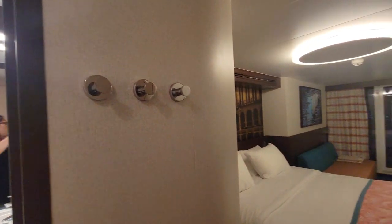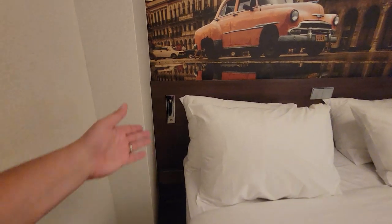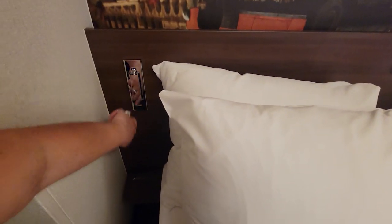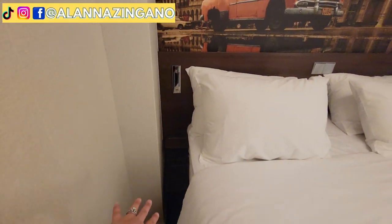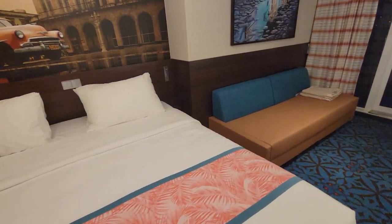Moving around, we have some hooks on the wall which is fabulous, and we have some reading lights on the side of the bed with USB ports by the side of the bed as well. I love that — and a little table there so you can charge your phone in bed.